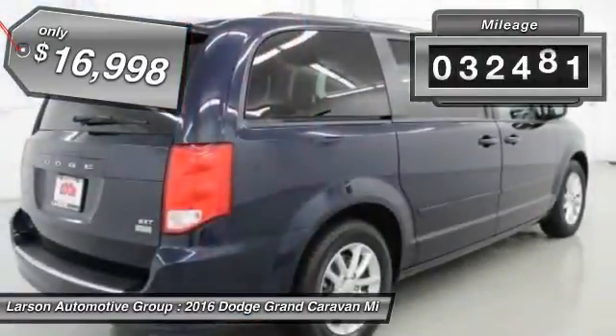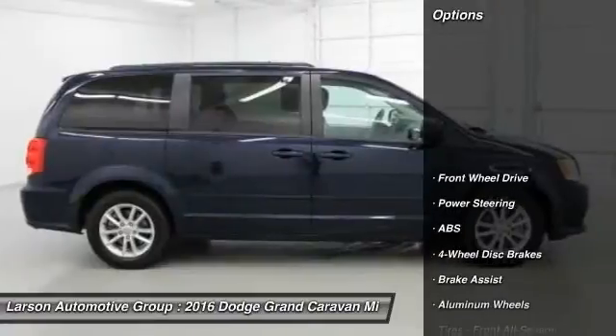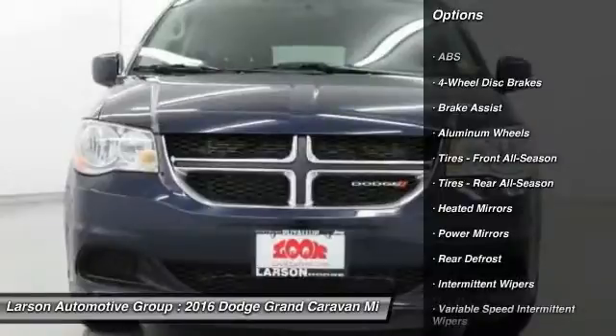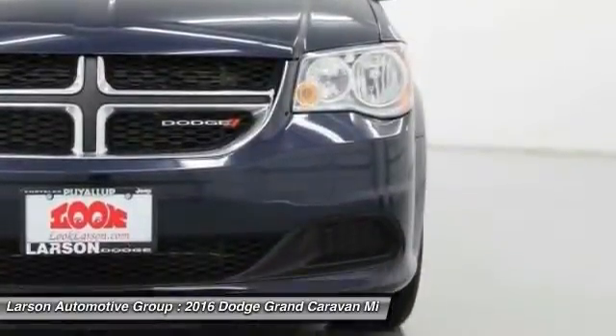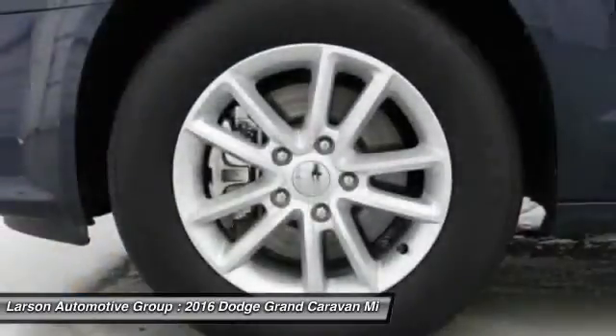This vehicle has less than 35,000 miles. Here are some of this vehicle's great options: stability control, power liftgate, traction control, anti-lock braking system, keyless entry, steering wheel audio controls, adjustable steering wheel, driver airbag, power steering, aluminum wheels.